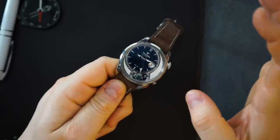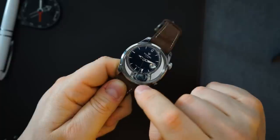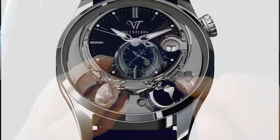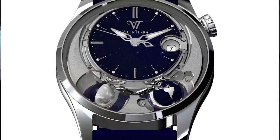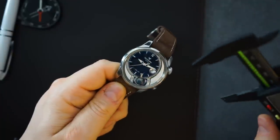They're coming out with a new version that has both a moon and an earth in it — two little globes — in this exact same case. That's really awesome.